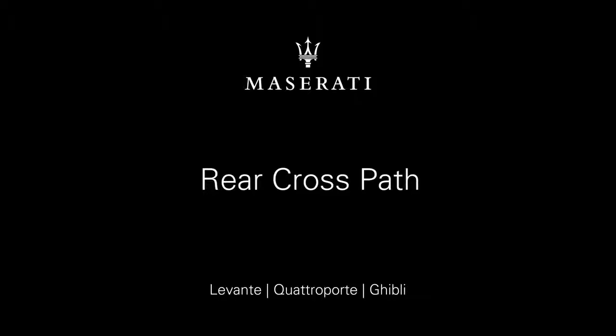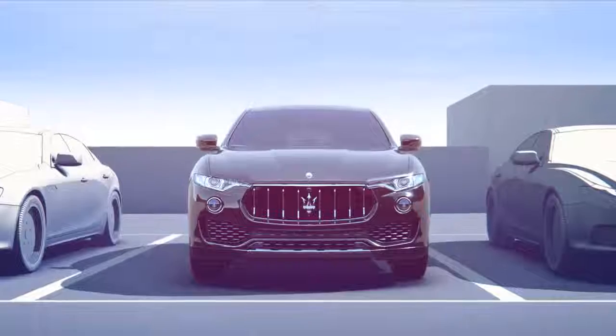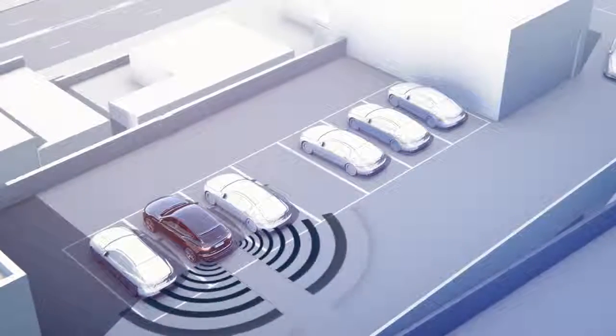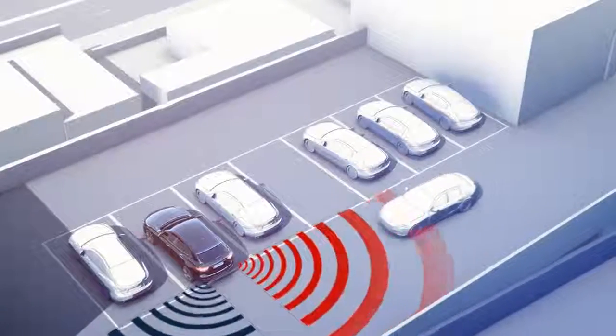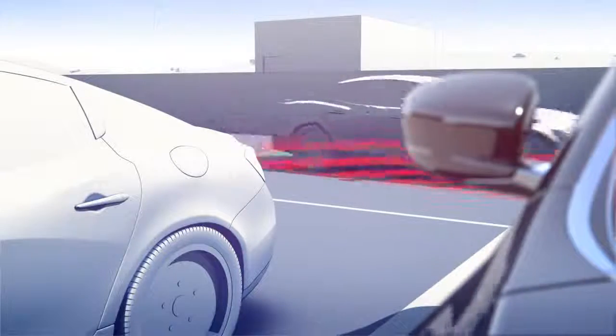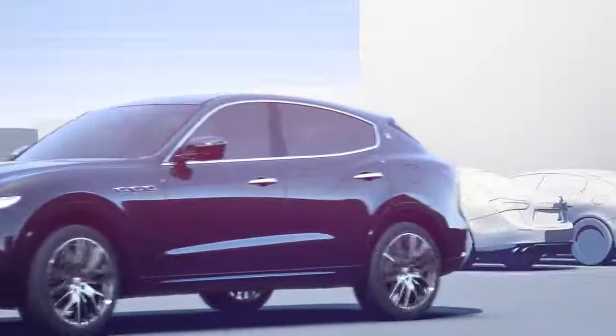Rear cross path, available in conjunction with the blind spot alert, allows you to safely back out of unclear and crowded parking situations in which your vision is blocked. Using sensors at either side of the rear bumper, it detects oncoming vehicles or people that move towards you at a speed of 1 to 16 km per hour.